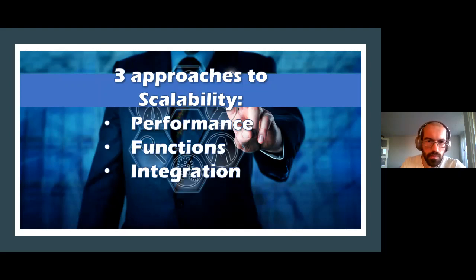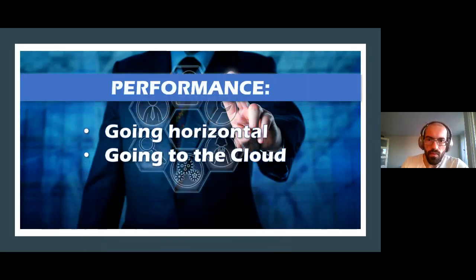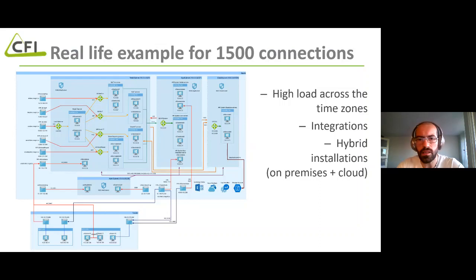The performance capabilities in Remedy are maybe one of the biggest outcomes that can be achieved, with hundreds and thousands of multi-concurrent connections from the user side — both from support and customer users. Two main approaches from BMC are going horizontal and going to the cloud, combining them through integrating and exchanging tickets via various interfaces. Going horizontal means having three layers: the web layer, application level, and database level.